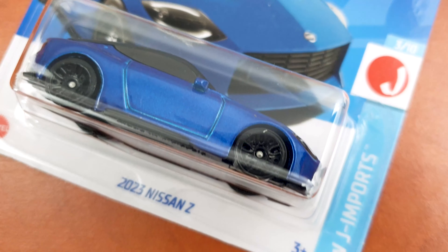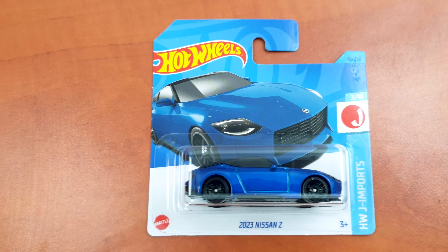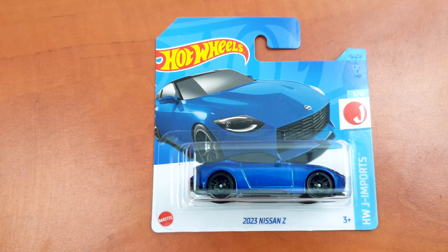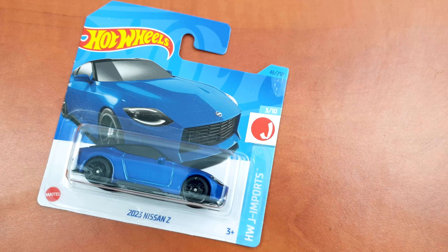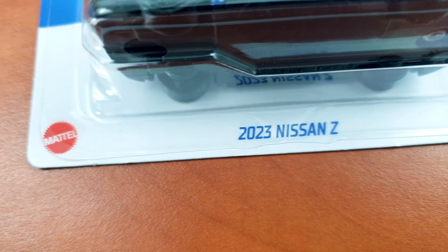There are many situations when Mattel is going to change the name of a Hot Wheels model just to leave the casting unchanged, and I strongly disagree with this, mainly because usually when I see a new name my mind goes to a new casting overall. It is also the case with the 2023 Nissan Z, which is just the previous year's Nissan Z Proto.